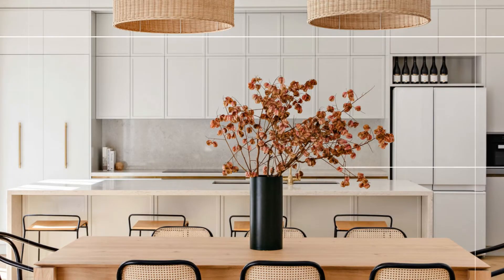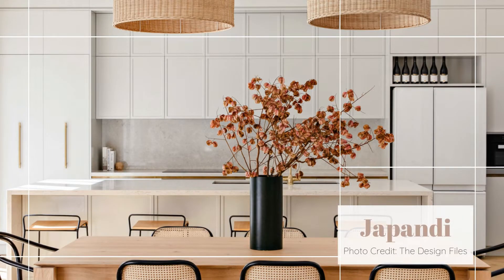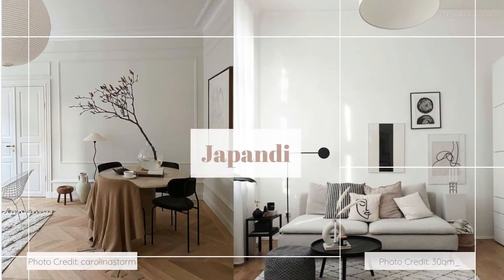I will give you guys a couple of visual examples of what a Japandi space looks like. The next trend that honestly is big now and is going to continue to stay big is shelfies and having shelf decor.